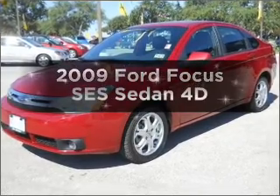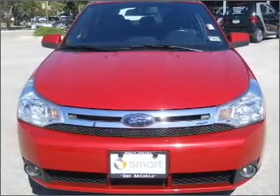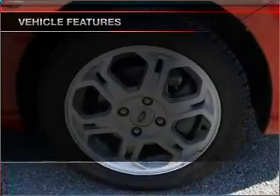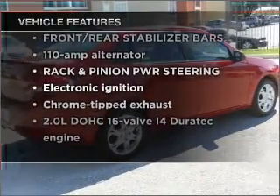Introducing the 2009 Ford Focus. Travel the roads in style and comfort in this great vehicle, with a reliable engine that responds smoothly to its automatic transmission. With these notable features, you won't want to miss out on the opportunity to own this amazing vehicle.